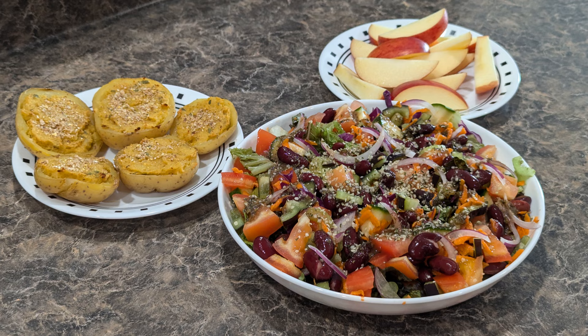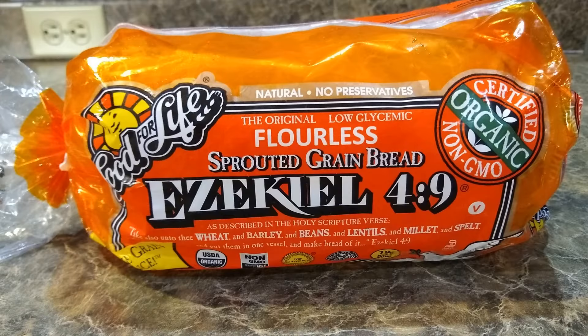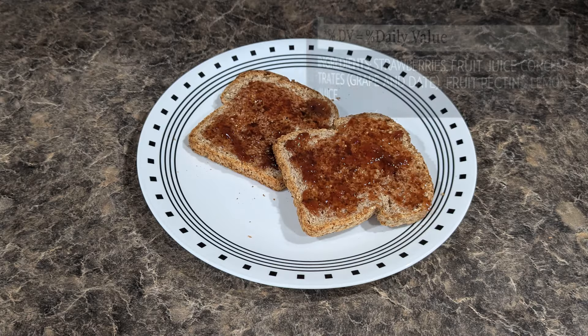After I finished eating I wanted something a little sweet. So I toasted a couple pieces of Ezekiel bread and put a little bit of strawberry jam on it. The jams are basically just made out of fruit and juices and they're absolutely delicious.